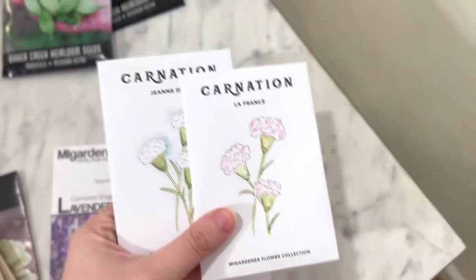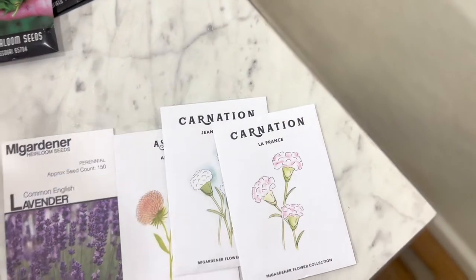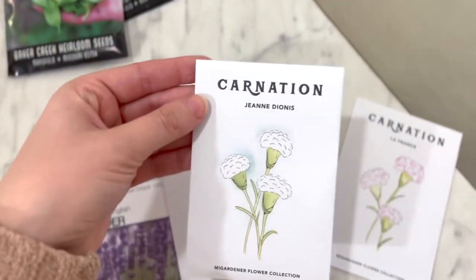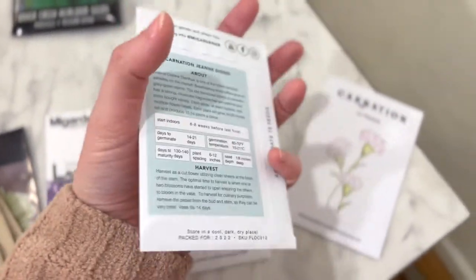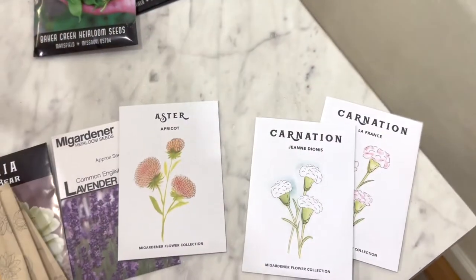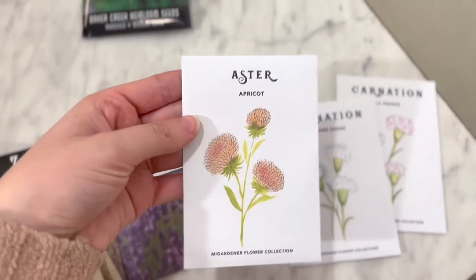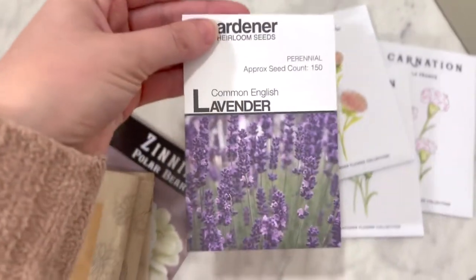Depending on what zone you're in, carnations can be pretty hardy and they'll come back every year — they're perennials. I'm in zone 7b, so they should be perennials for me. I plan on planting some in my cut flower garden and some in my regular garden beds. I got some pink ones and some white ones. The packaging is really pretty and the back always has great information. In My Gardener does a wonderful job with that, whereas Baker Creek and some others feel like they don't have enough.